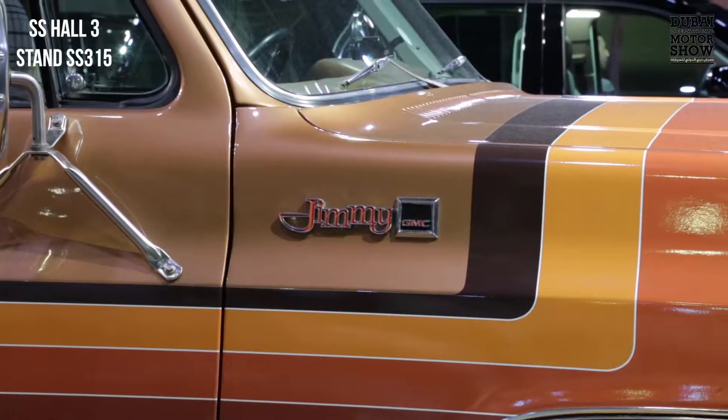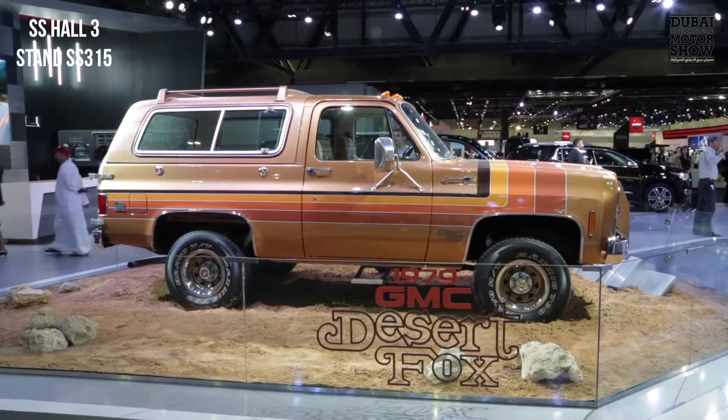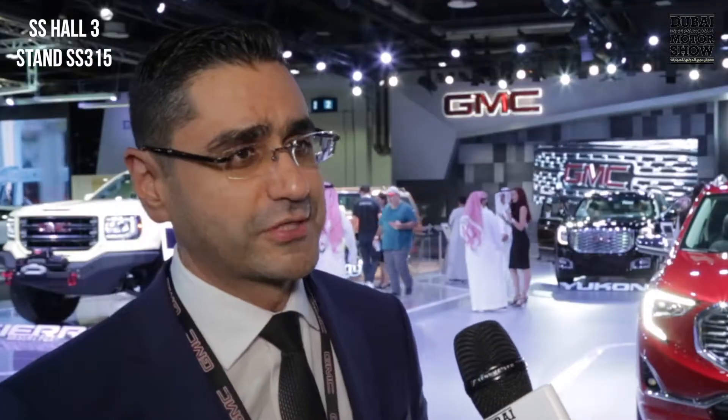What brought us here as well is we are launching the all-new Terrain. But also, we have a very unique concept truck here, and we have a very beautiful vintage Jimny Desert Fox from 1979. So there's a lot to celebrate during this show.